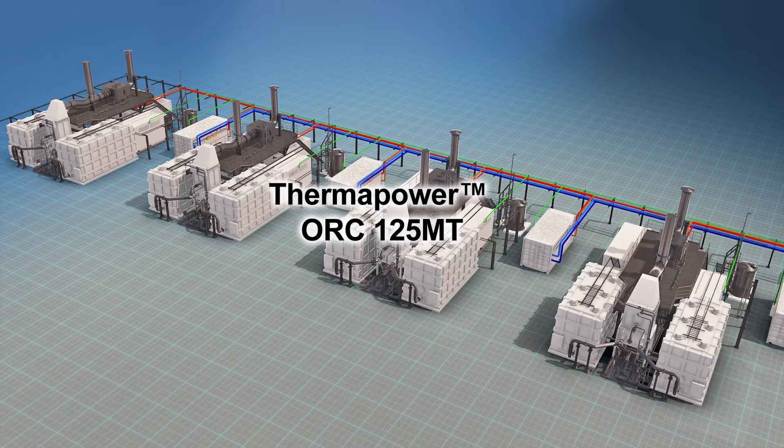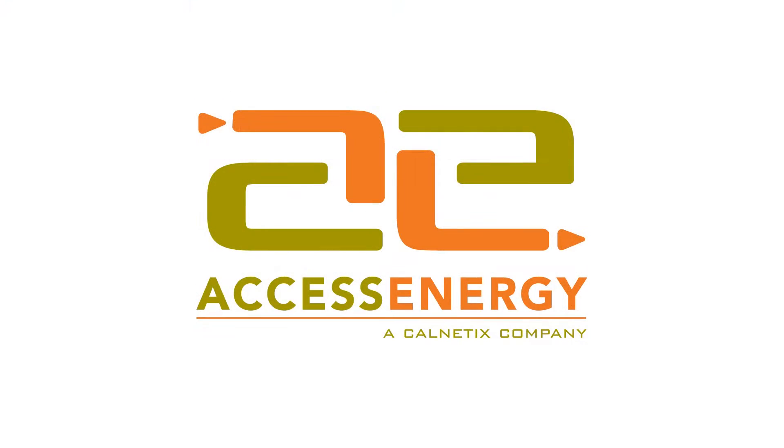The ThermaPower ORC 125 MT system for fuel cell heat recovery. Another innovative technological advancement brought to you by Access Energy.